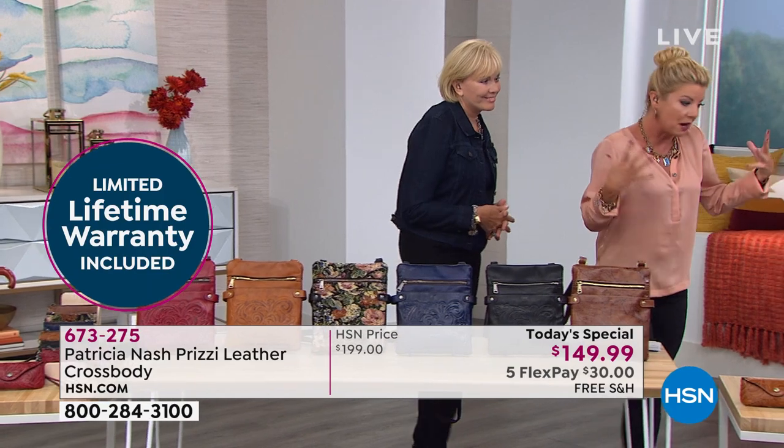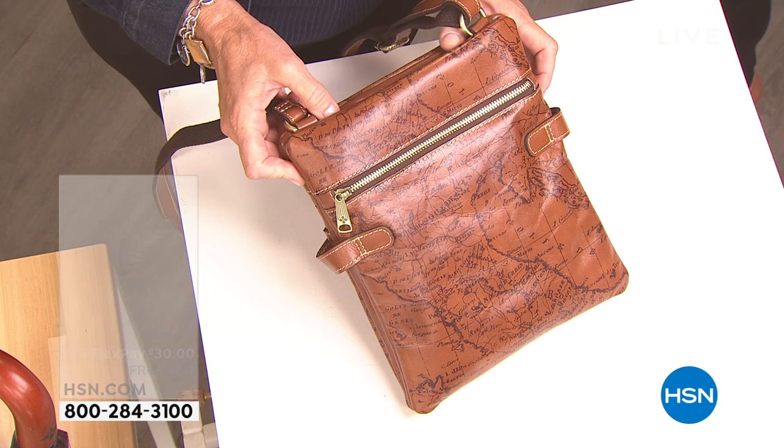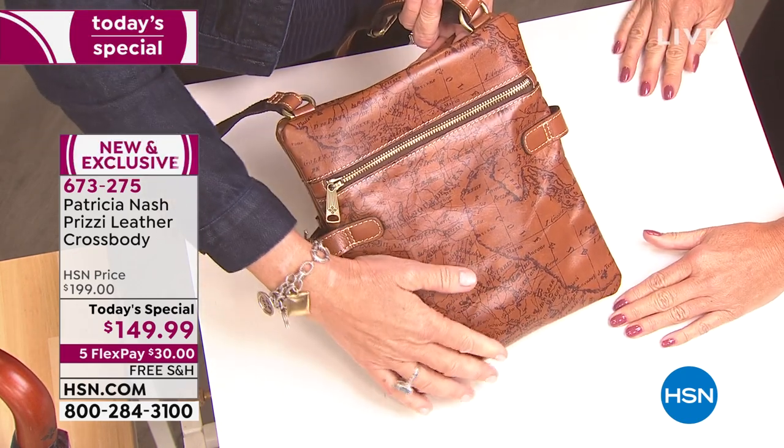I want to take you inside the bag because that's so important. I'm a crossbody girl — I want to be hands-free and I always have a million things going. But half of them are too small, half are too clunky, none have enough room and pockets. You have solved all those issues.